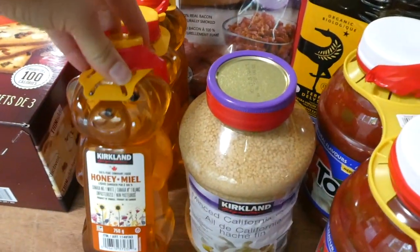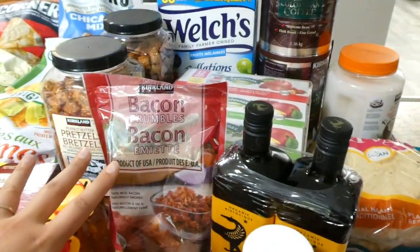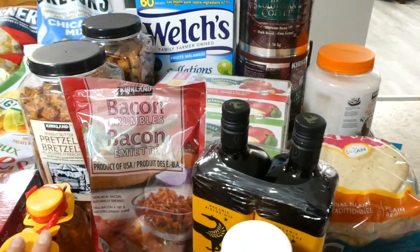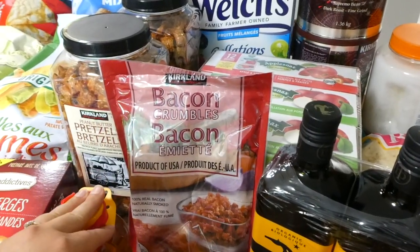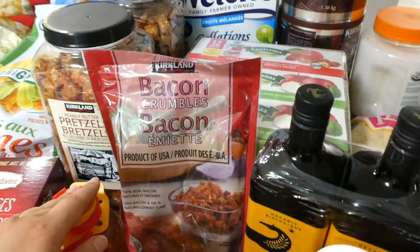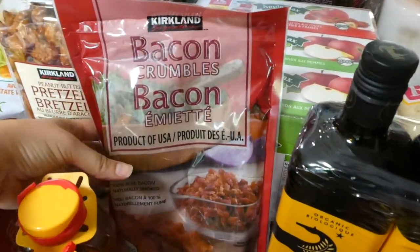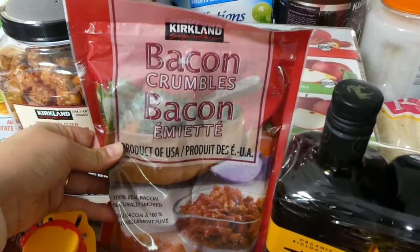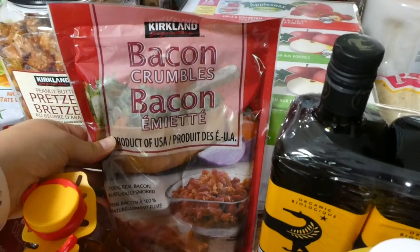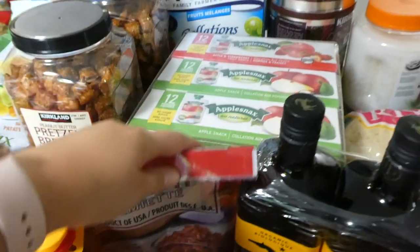I also got this honey. When you shop online, each item does cost a couple dollars more than it would in store. Some of these things were on sale, so that makes it about the same as paying normal price in store, but it saves me a trip going into Costco since we're really not that close. I love to have bacon crumbles in the fridge — I can just sprinkle them on my salads, scrambled eggs, whatever.